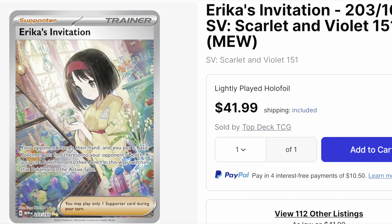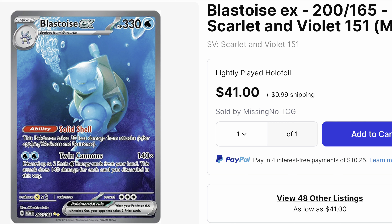Going into the top three cards from Scarlet and Violet 151, we feature Erica's Invitation. For whatever reason, these supporter trainers have always been up towards the top of the price list for these new sets, but I expect it to go down like Miriam did.